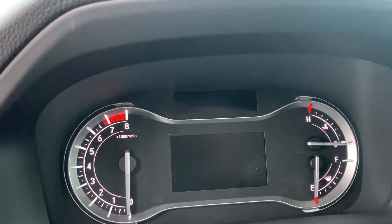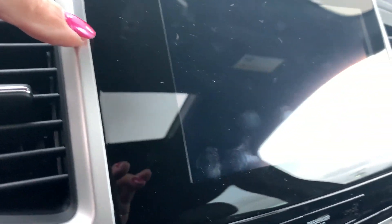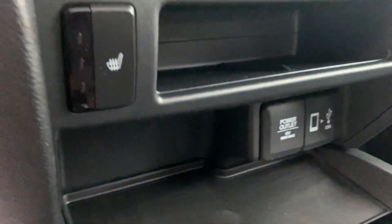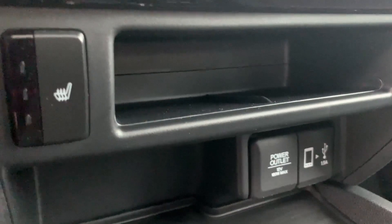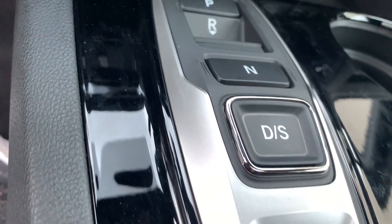Nicely set up dashboard. Here is your media center, your climate control, your plug-ins here. And then look at this really nice shifting system.